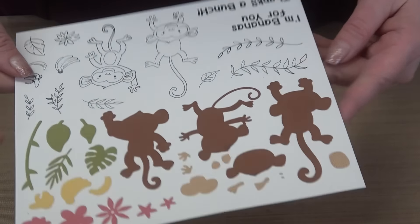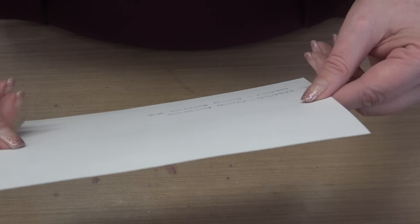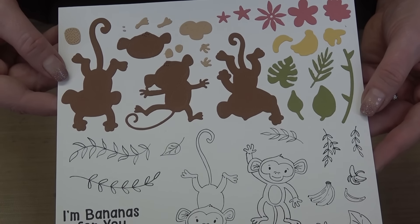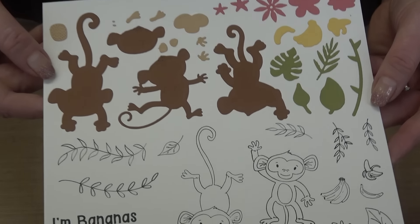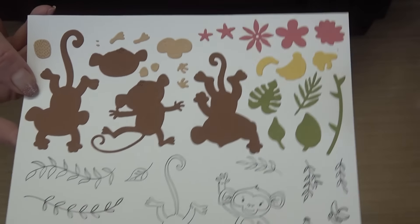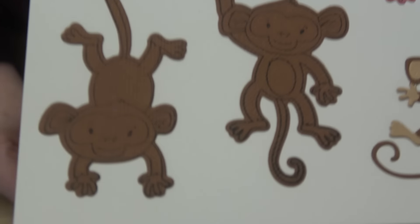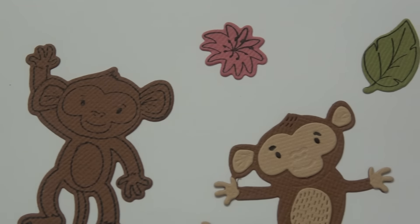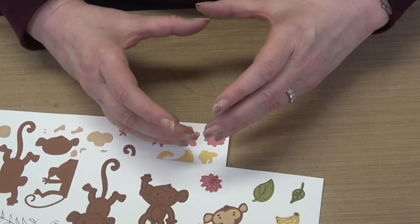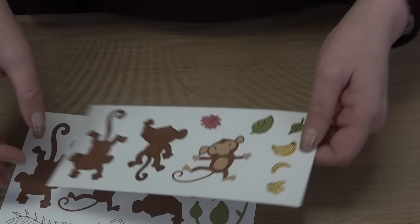Next storyboard is 'I'm Bananas For You' from bundle one — showing the stamps, the dies, and the stamp-and-die images together. The stamps are sold separately, dies are sold separately, but when you pair them together, look at how cute the monkeys are — they remind me of the barrel of monkeys game from childhood.